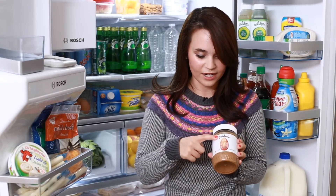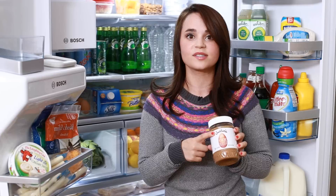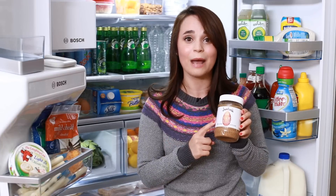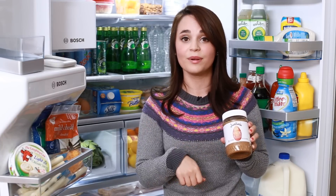I really, really like this brand — it's Justin's. You used to only be able to find it at health food stores like Whole Foods, but now I've been seeing it a lot more at just your local grocery stores, which makes me really happy! I like to eat it in the morning — just take a scoop and put it on a banana.